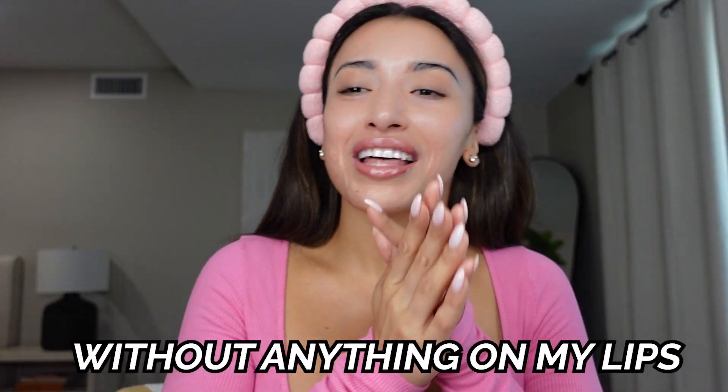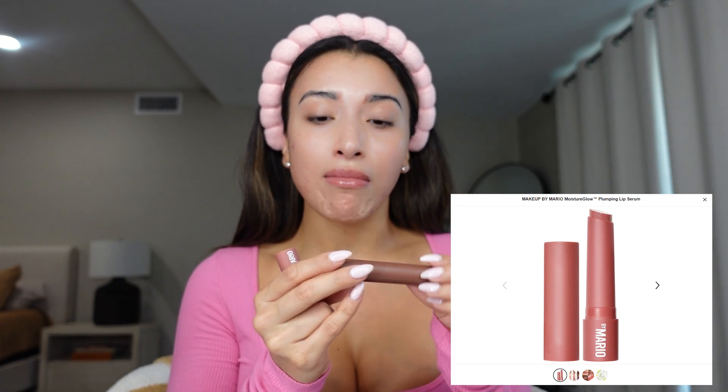I do have a little bit of lip gloss — I don't like to film without anything on my lips. Let me show you what I've been loving lately. This is called the Moisture Glow Plumping Lip Serum by Mario — Kim Kardashian's makeup artist — in the color Mocha Glow, and it's super moisturizing. I also have the color Petal Glow, which has a pretty pinky color. It really does moisturize your lips and gives you that glossy look. This is something you could just wear around the house or going out when you want something on your lips that's not drying — I definitely recommend.